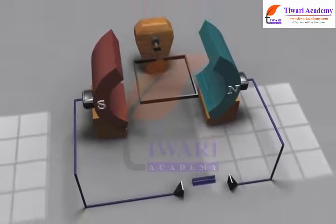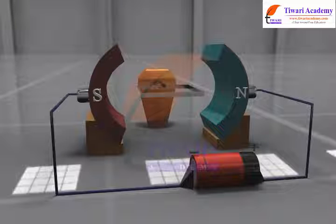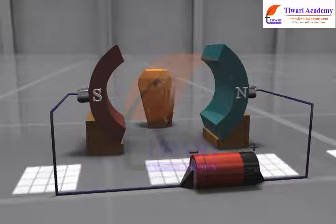The motor works on the principle that when a current-carrying conductor is placed in a magnetic field, it experiences a torque and has a tendency to move. This is known as motoring action.